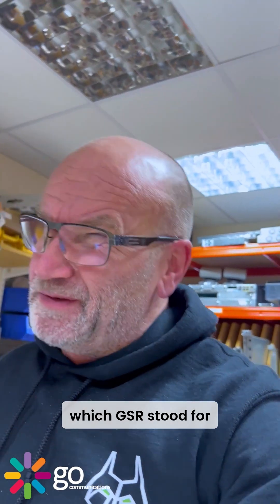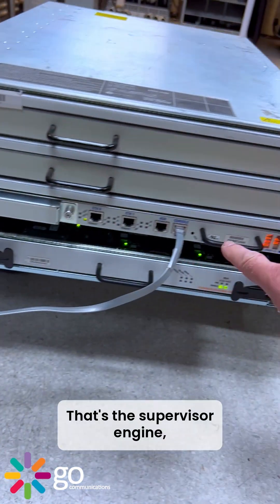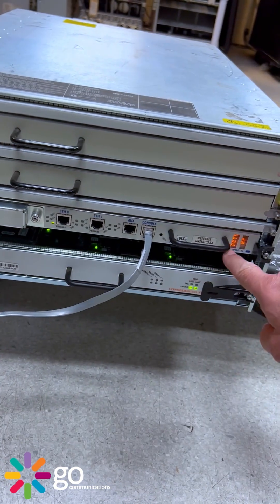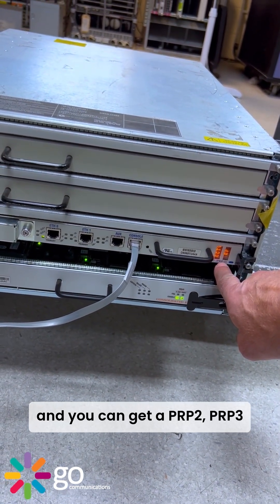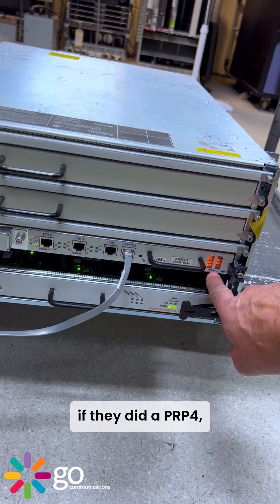We've got another little Cisco dinosaur — a GSR 12000, which GSR stood for Gigabit Switch Router. It's a four-slot router with a supervisor engine processor PRP1, and you could get a PRP2 or possibly a PRP3 as well.